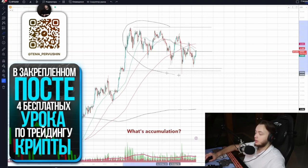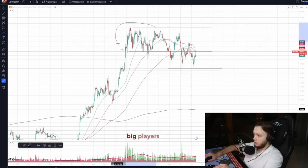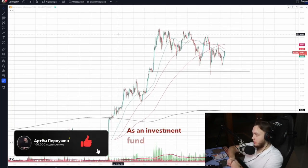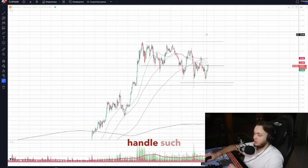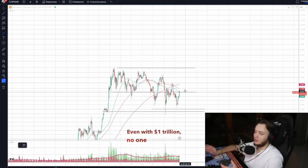What's accumulation? Accumulation is a flat range where big players build positions. Distribution is a range where big players unload positions. As an investment fund manager with $100 billion, I can't just hit buy for crypto on an exchange. Exchanges can't handle such volume, and I'd lose money due to lack of liquidity. Even with one trillion dollars, no one could fulfill that order — the price would skyrocket with just one candle.